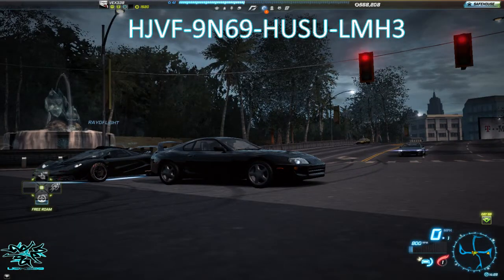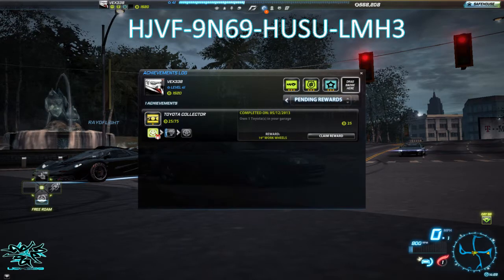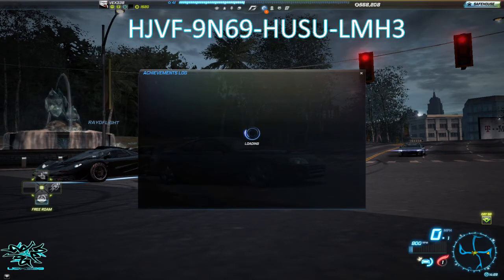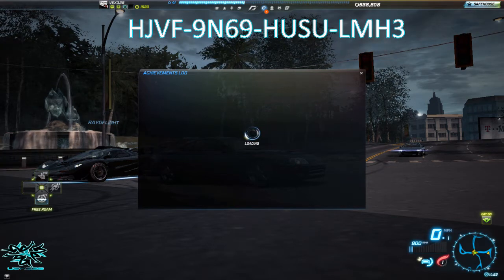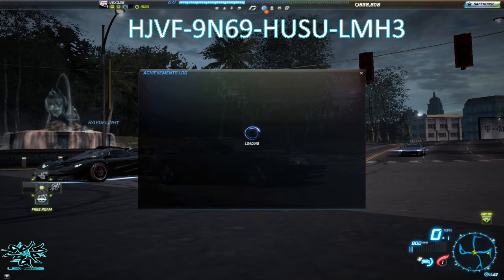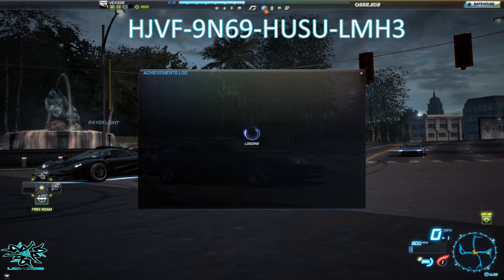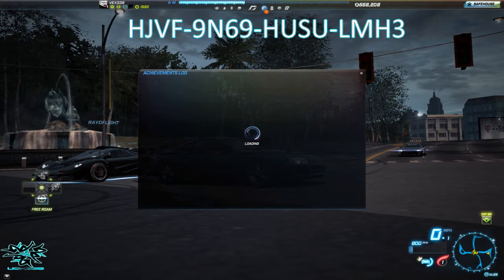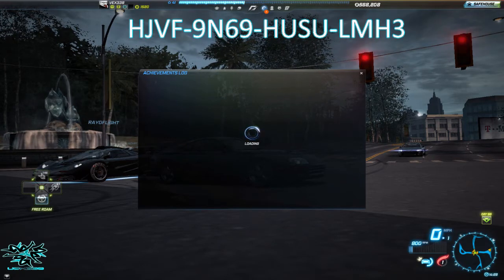So yeah guys, thanks for watching the video. Please like, comment, share, subscribe, and actually go and redeem this code as well. Because I know that a lot of people will be using these cars for drag racing. I believe Need for Speed did have one out ages ago, or a Ford Mustang as a drag pack. But go and get the code whilst it's available.